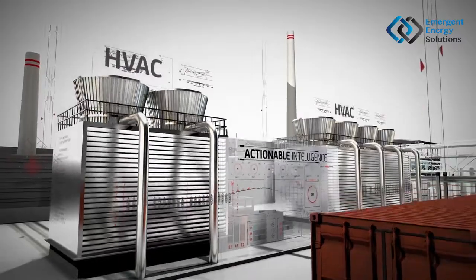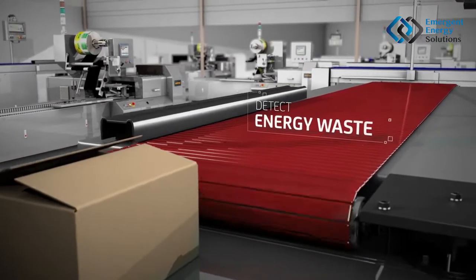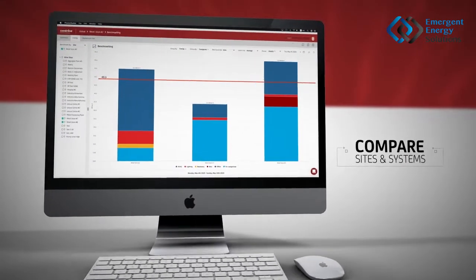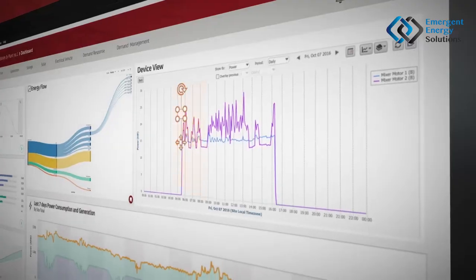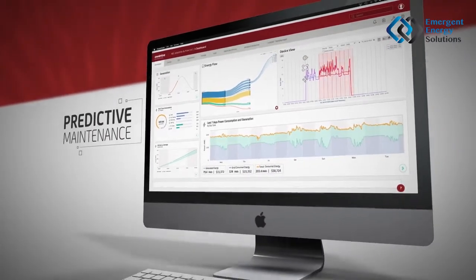Think of the actionable intelligence you can get with this data. Detect energy waste. Compare efficiencies between sites and systems to increase productivity. It's an operational tool for early failure detection, as well as predictive maintenance, and much more.